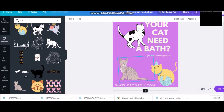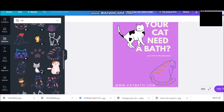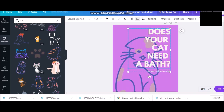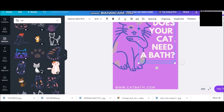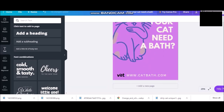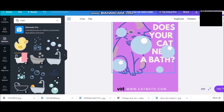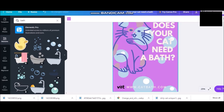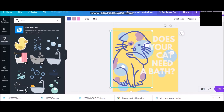Put the cat's feet there, put another cat. I like that one better. It doesn't really fit — that's better. Visit www.catbath.com — not a real website, but yeah. Add the bubbles, double the bubbles, put them in the background. I like the yellow, let's add yellow. Makes it pop.